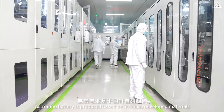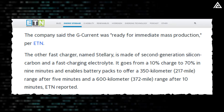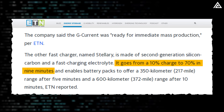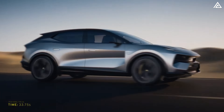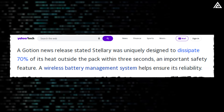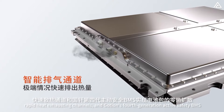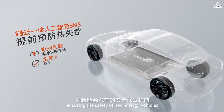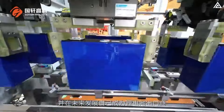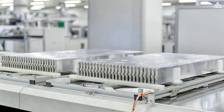Moreover, Goshen's second fast-charging battery, the Stellari, promises equally impressive advancements. Made from second-generation silicon carbon and featuring a fast-charging electrolyte, the Stellari can increase its charge from 10% to 70% in just nine minutes. Current estimates suggest the Stellari battery can provide 217 miles with just five minutes of charging and 372 miles with 10 minutes of charging. A Goshen report highlights that Stellari is uniquely designed to dissipate 70% of heat externally within three seconds, a critical safety feature. Its wireless battery management system further ensures reliability. Like the G-Current, the Stellari battery is ready for mass production, and will be produced at Goshen's Gen 7 UM-Level facility, which aims to reduce production costs by 50%.